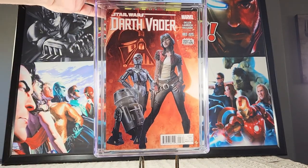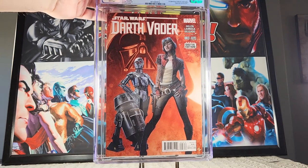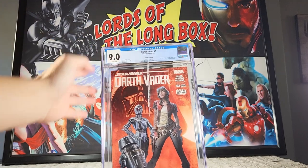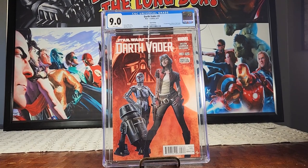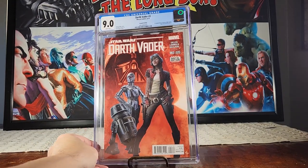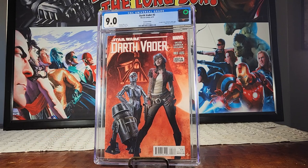This is Darth Vader number three, first appearance of Dr. Aphra — this is the second printing — and it came back 9.0. A little disappointed in that. On a modern book, anything less than a 9.6 or 9.8 is kind of a kiss of death, but hey, maybe the scarcity of it will help if the character ever comes to screen, you never know.